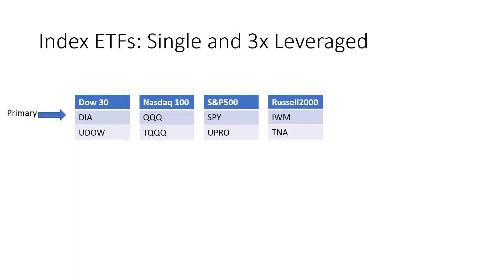The primary ETFs for these are DIA, QQQ, SPY, and IWM respectively, and their triple counterparts are UDOW, TQQQ, UPRO, and TNA. One note always to be aware of is that the triples are very volatile and risky for long-term holdings, so always read the prospectus on those to understand how pricing is derived for them.